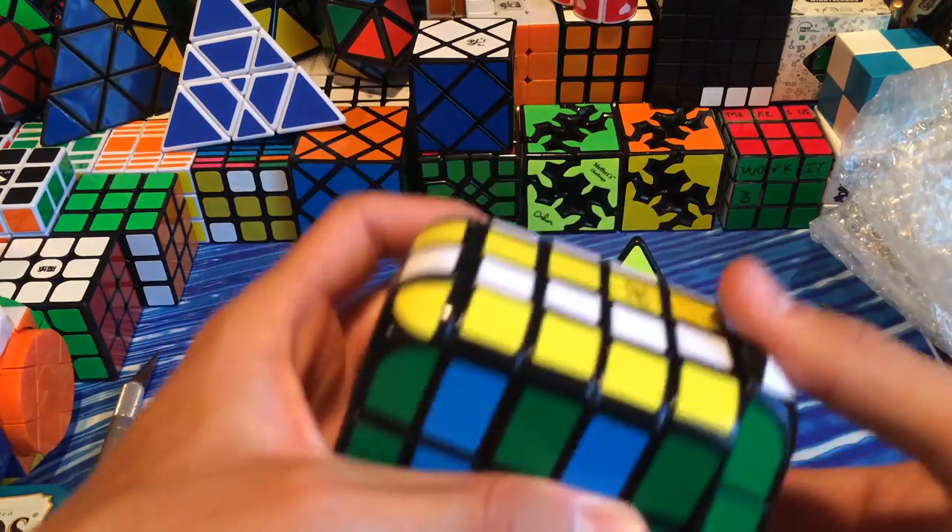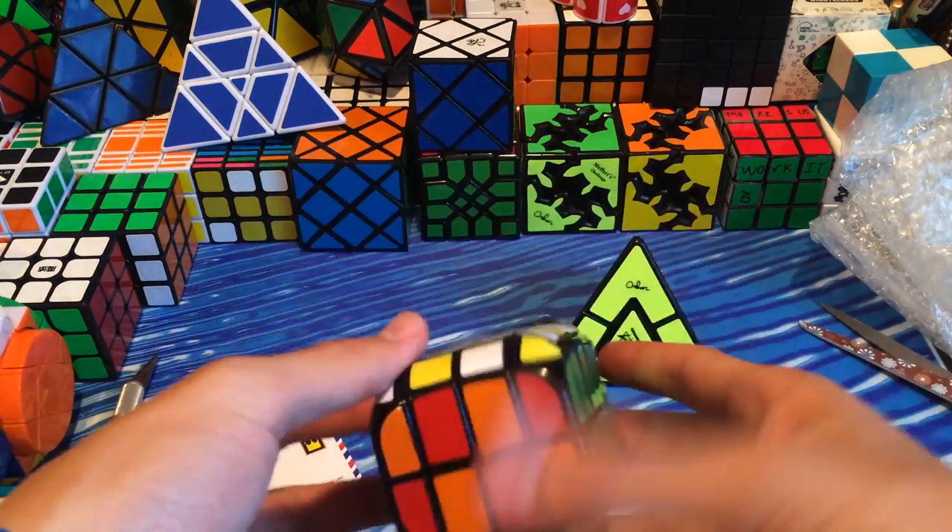Let's see if I can get a checkerboard on here. Alright, there's the best checkerboard I can do — pretty cool. I like the stickers.